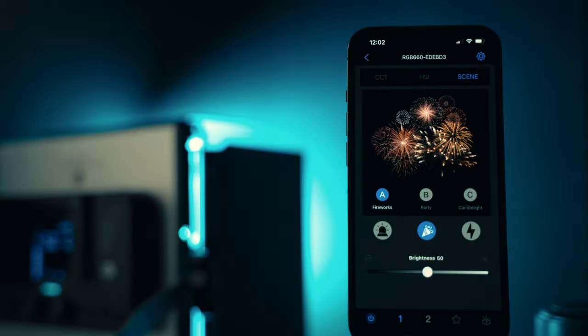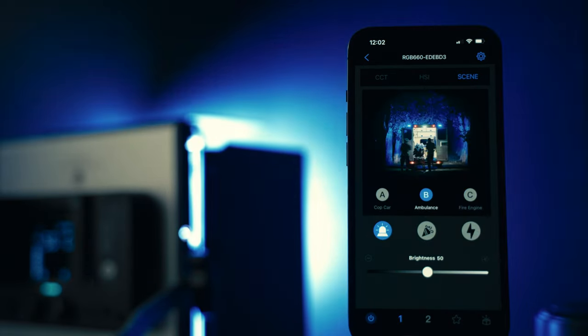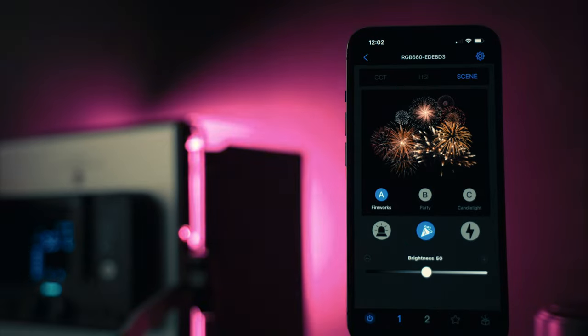You can access all of the special lighting effects within the app. The lighting effects include SOS, TV, faulty light bulb, candle, flash, and fire, and there are probably some other effects as well. You can also access all of the effects directly from the control panel on the back of the light.